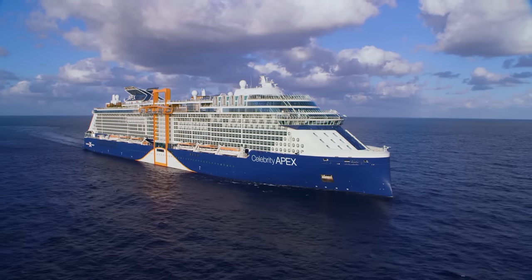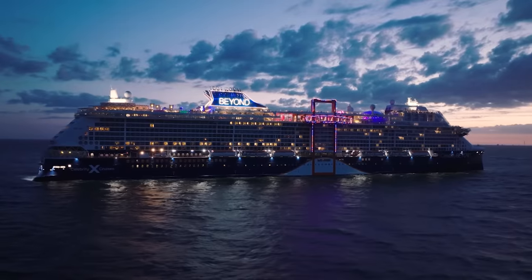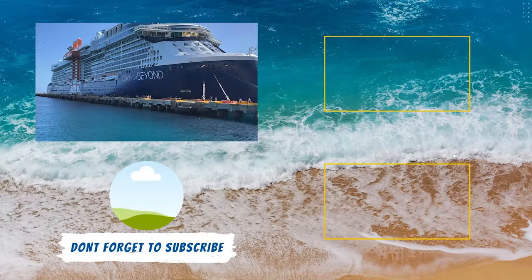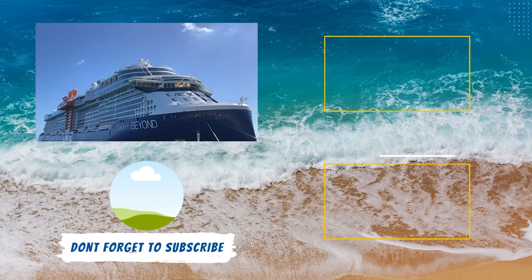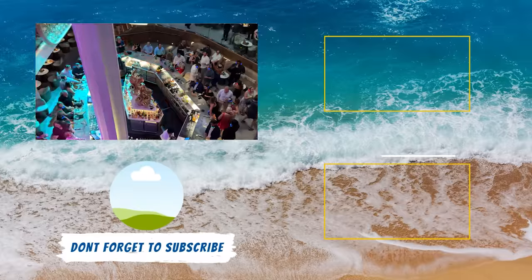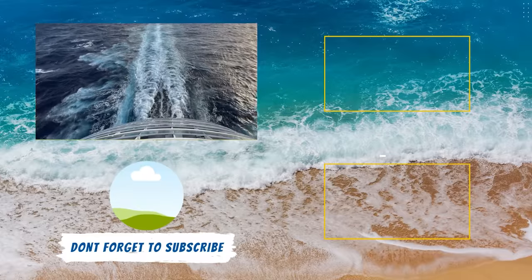Now that you know everything that's included in a Celebrity Cruises cruise, it's time to get planning. To help you decide which ship is right for you, we highly suggest you check out our Celebrity Beyond cruise review. In that video, we detail everything about this brand new ship — the dining, the staterooms, onboard activities, entertainment, and more. We give you our honest look at this fourth Edge-class ship to help you decide whether Celebrity Beyond is right for your next cruise vacation.